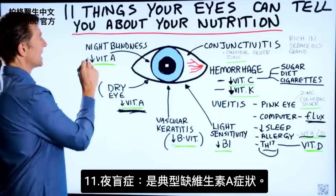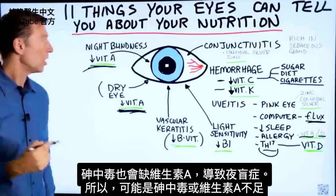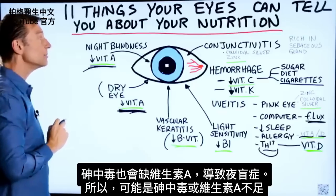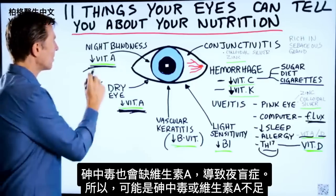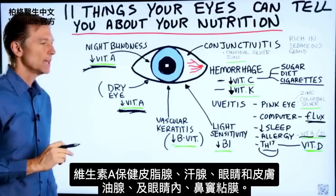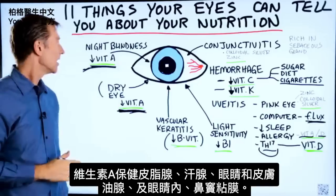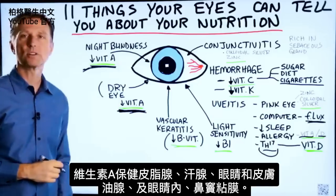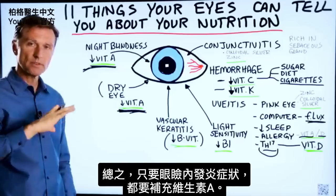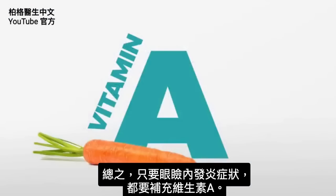Night blindness is also classic low amounts of vitamin A. Arsenic poisoning will also create a deficiency in vitamin A and give you night blindness. Vitamin A supports the sebaceous glands, sweat glands, and the oil glands in your eye and skin. It also supports the mucous membranes in your sinuses and around the inside of the eye. So if there's any type of inflammatory condition on the inside of the eyelid itself, you need vitamin A.